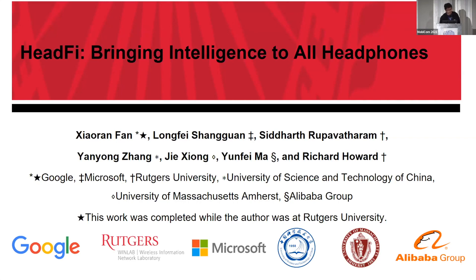This is a collaboration between me and Microsoft, Rutgers University, University of Science and Technology of China, University of Massachusetts Amherst, and Alibaba Group US.